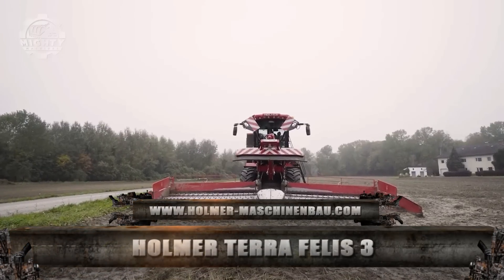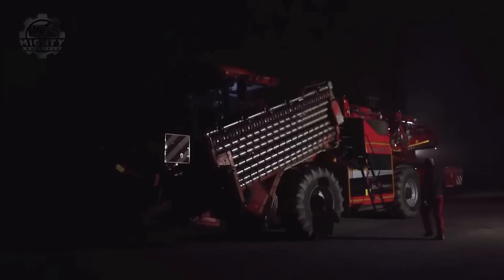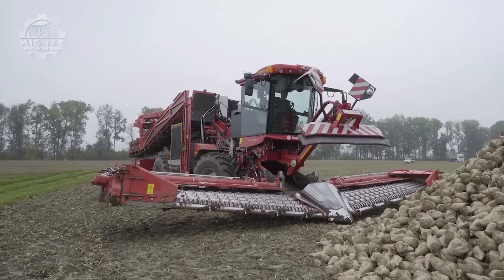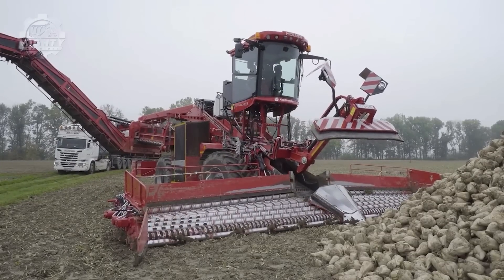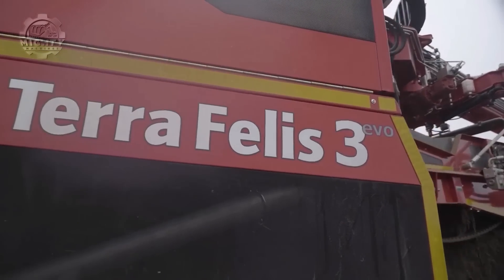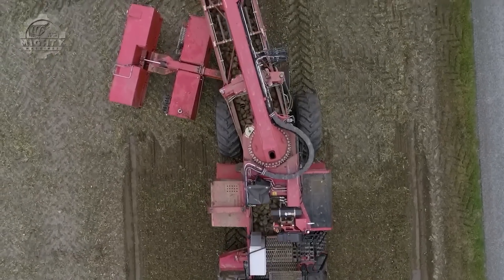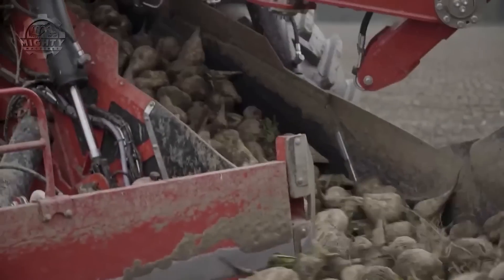For the past 10 years, the Homer Terra Felis III has proven itself to be one of the best at gentle and efficient beet loading. It is also the most modern beet cleaner loader in the world, packed with the Homer Dyna-Fill for the automatic loading of trucks, the largest cab, and the fastest automatic folding system.